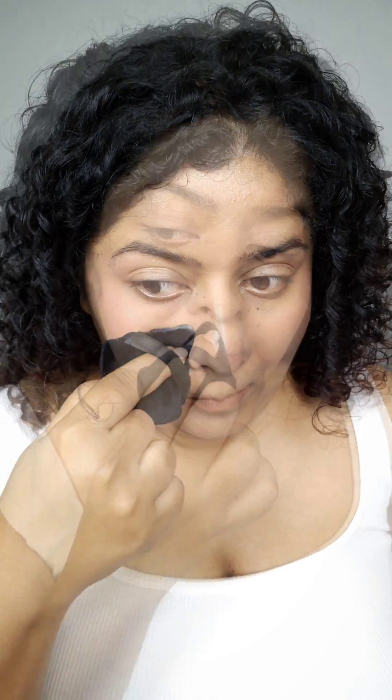My skin is on the combination side, but whenever the oil seeps out, it seeps out really greasy. Hence I mattify my face using powders and setting sprays, and I invest more time in giving myself a well-groomed look by taming my eyebrows and eyelashes. This not only gives you a clean look but also a glow from within — that's a win-win situation.